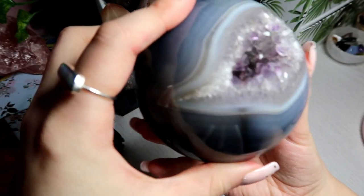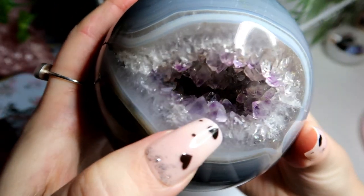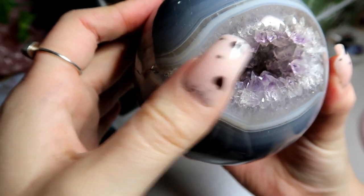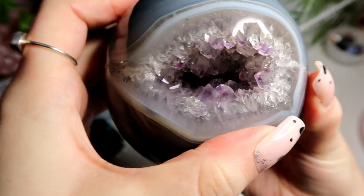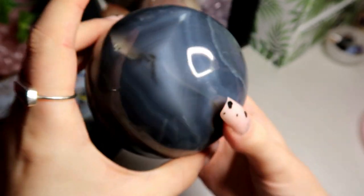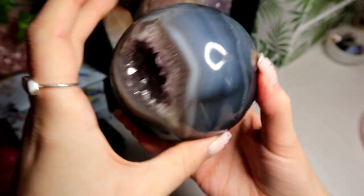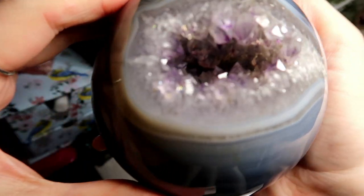Then I have this blue agate spear with amethyst in the middle. She has an amethyst mouth with lots of rainbows. Super pretty — I just love the combination of blue and purple. The banding is amazing.